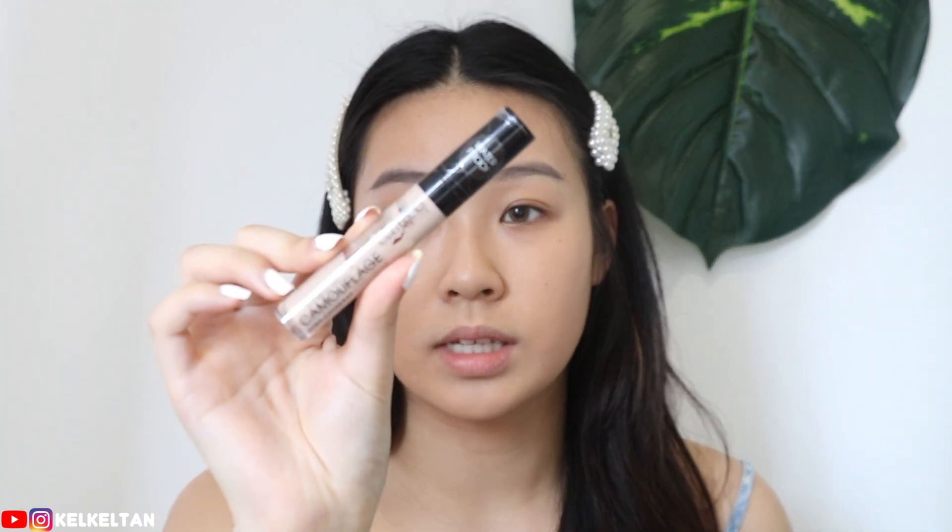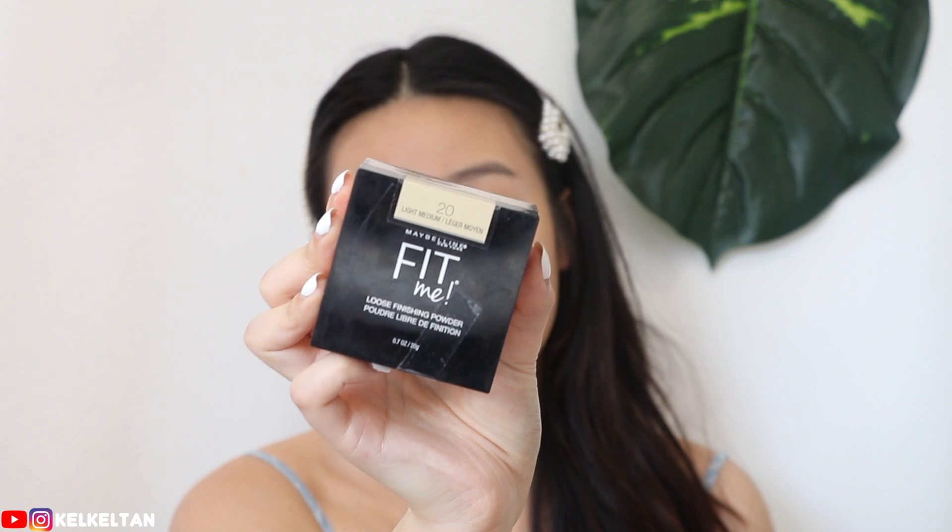Now I'm going in with my concealer — the Catrice Liquid Camouflage Concealer. It has higher coverage and is waterproof. I'm applying it under my eyes because I just want a brightening effect. I don't want something too heavy for summer — you want something fresh on your face. Since I don't have a Catrice powder, I'm going in with another drugstore loose powder — the Maybelline Fit Me Loose Finishing Powder in Light Medium 20. I'm using a big fluffy JS brush.